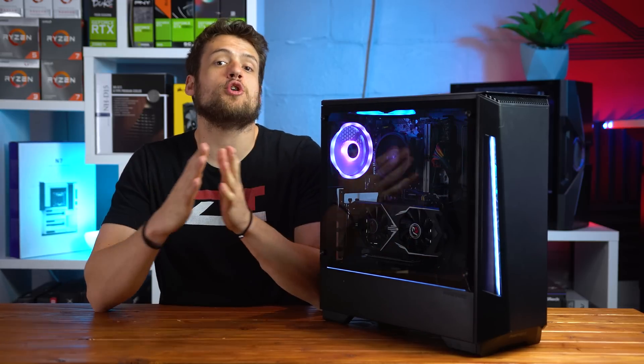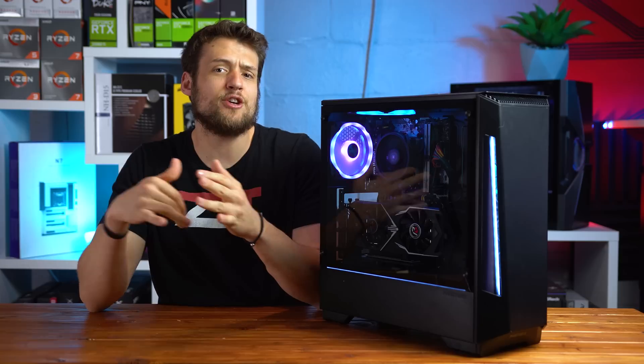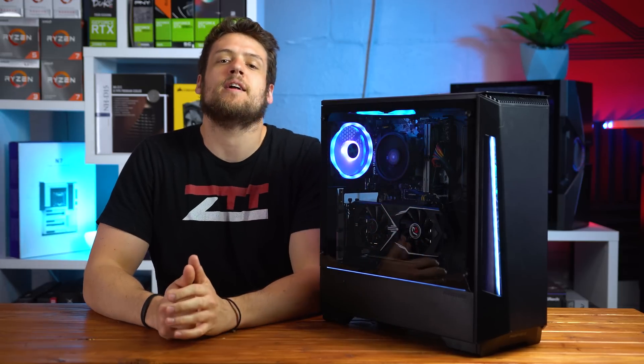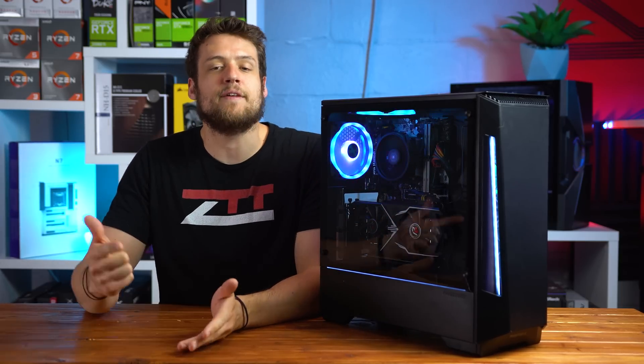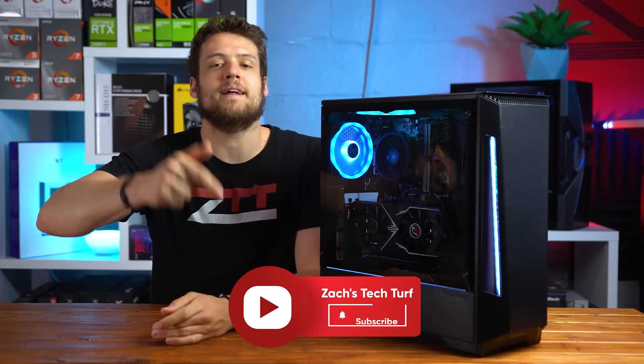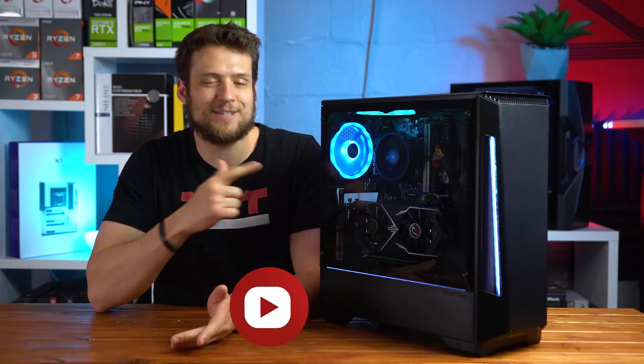Welcome to Zach's Tech Turf. Today I'm going to be showing you how I've been making a little bit of extra money with my extra gaming PCs down here in my studio, and I'm going to show you how to set it up for yourselves as well. If you're new here and you want to see other PC hardware videos just like this one, hit that subscribe button down below and also that notification bell. Let's start making some money.